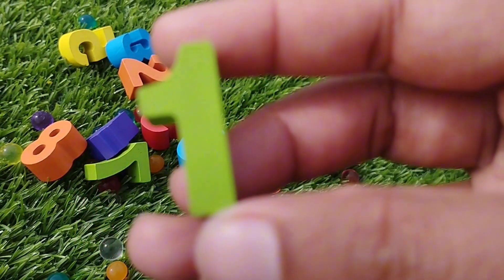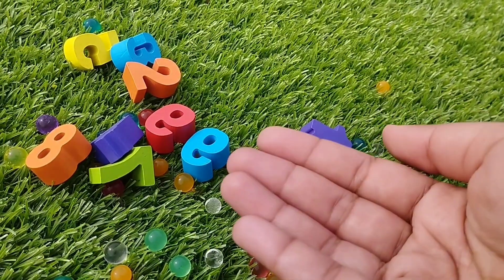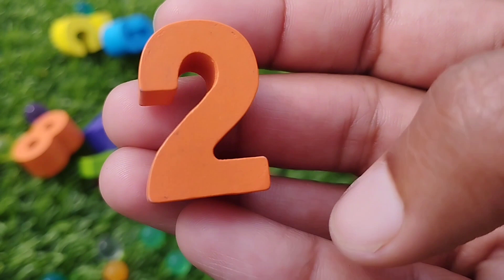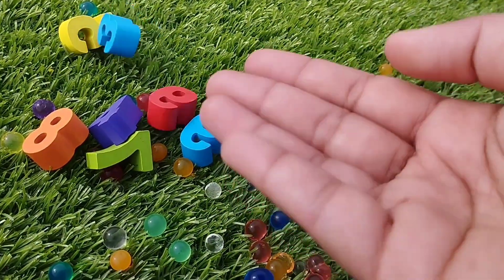The first number is number 1. This is number 1. The next number is 2. This is number 2. Number 2.